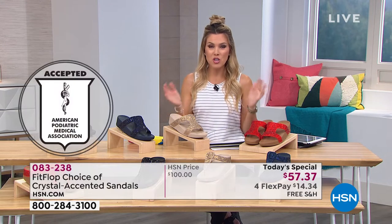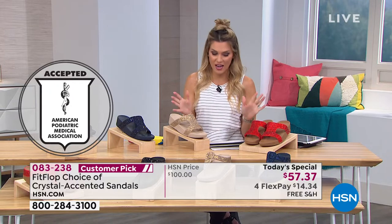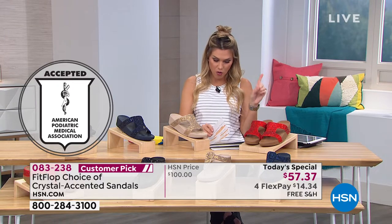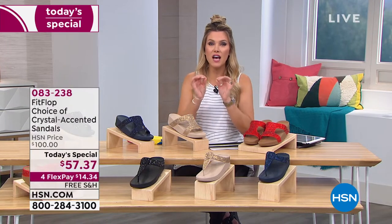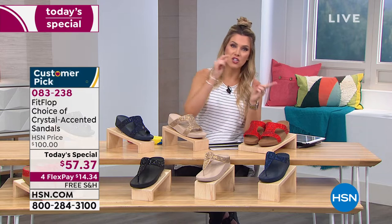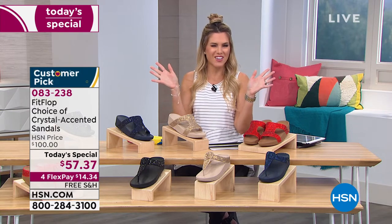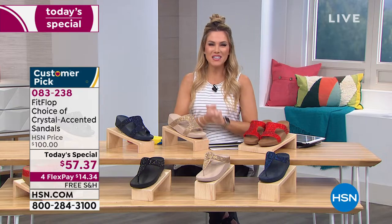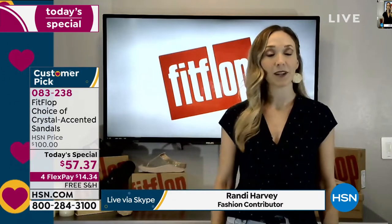Not only is it a beautiful shoe — you can place your order now, item 083238. We do have sizes 5 all the way through 11. Now this is a whole-size-only shoe, so if you're a half size, you're going to size to the nearest whole size down. Ms. Randy Harvey, our brand ambassador for FitFlop, is joining us via Skype from her home. Good morning — the caffeine's hitting the bloodstream, so about 10 minutes from now I'll be ready to go. What happened to my white? The white disappeared — it's sold out.